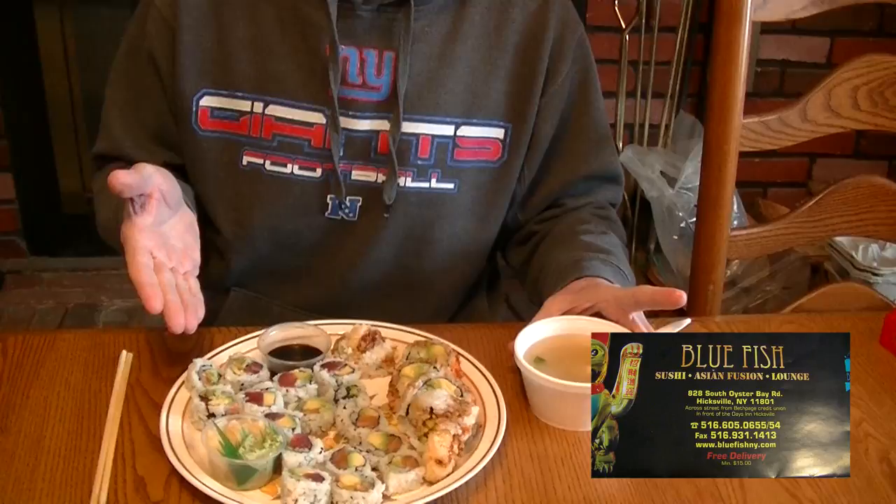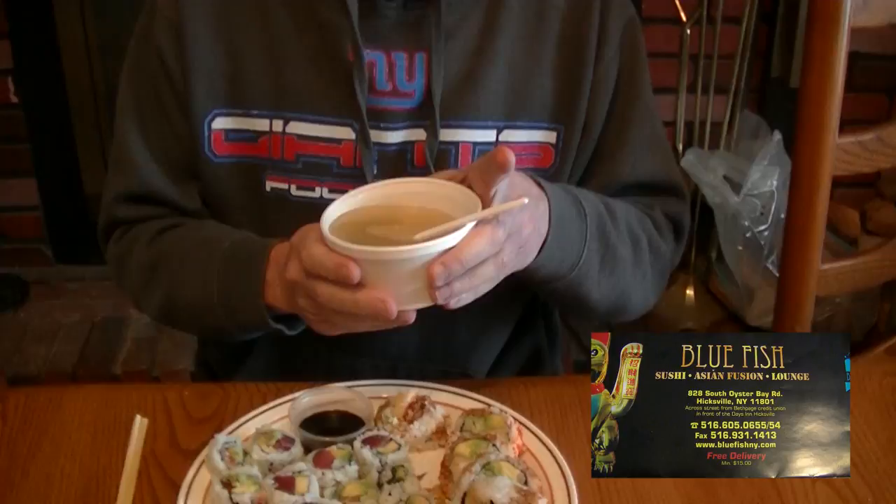Hey guys, how's everybody doing? Welcome back. I got my plate set up. I got my salmon avocado, my tuna avocado, and my shrimp tempura all laid out on the plate. First, I'm going to start off with the soup. This is the soup you get. Try it.